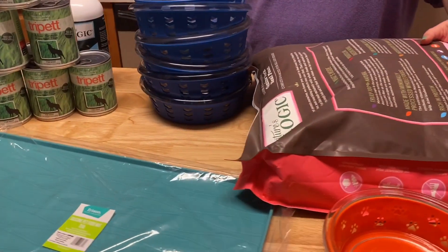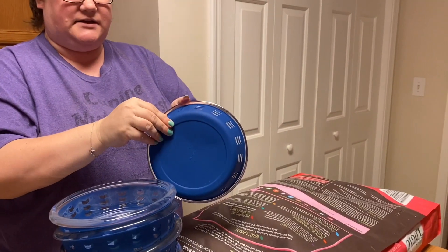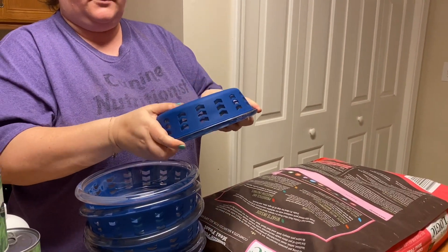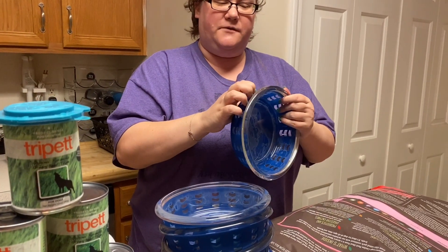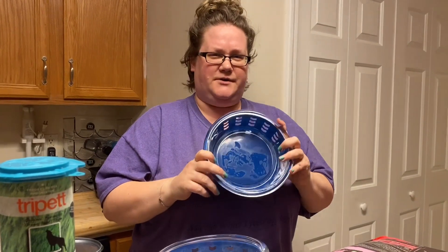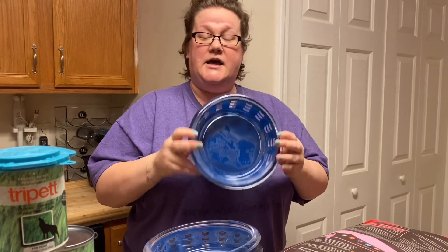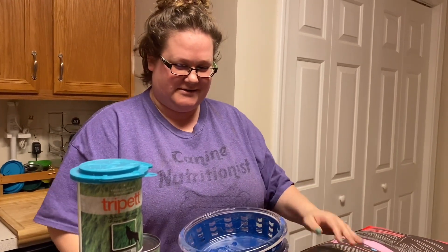I'm excited about all of my Chewy haul — I'm going to get these bowls loaded into the dishwasher. I forgot to mention they have a silicone backing on them so they don't skid around on the floor, which is fantastic. You don't have to remove the silicone backing to put them in the dishwasher. If you haven't already, make sure you hit that subscribe button and the like button — it really does make a difference for our channel. If there's a specific product you've been looking at on Chewy that you'd like us to review, comment it down below and we'll see you in the next video.